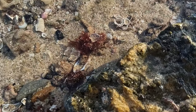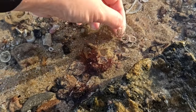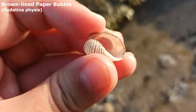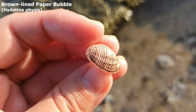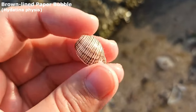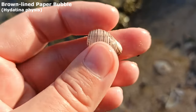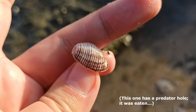Oh, look at that one — did you spot what I was excited for? It is a brown lined paper bubble! Oh my goodness, that's my third one in like two beach trips. Wow, these things are not usually this common. I've seen a lot of live brown lined paper bubbles lately — I guess unfortunately they're very delicate creatures and the rough waves have really done them in this time.